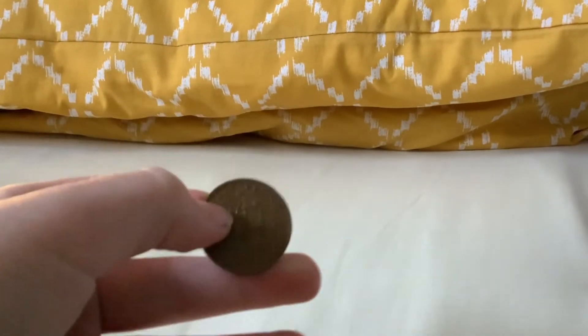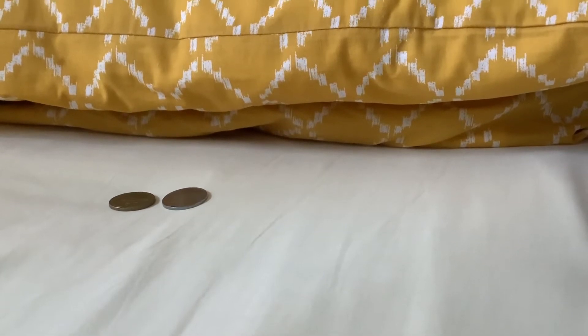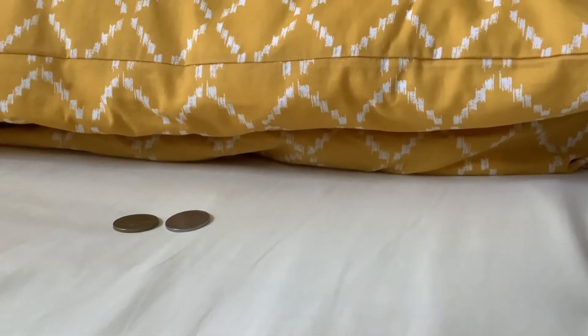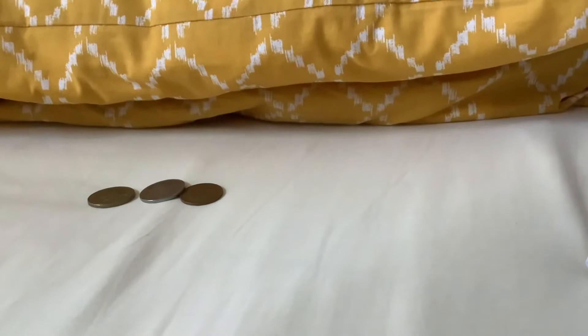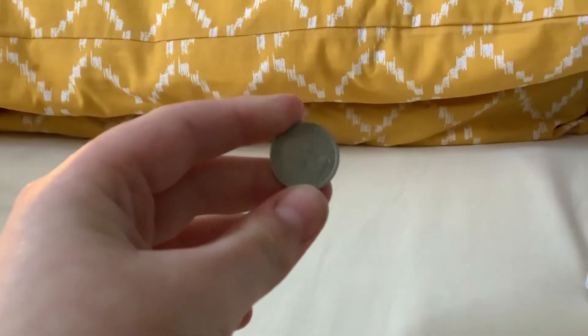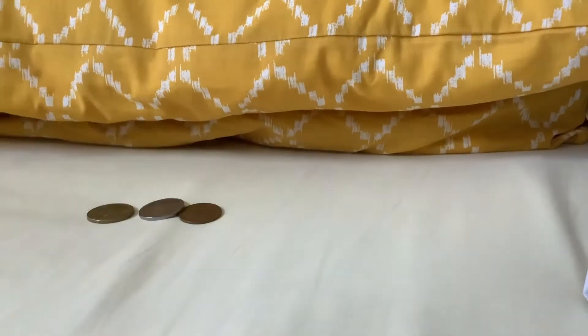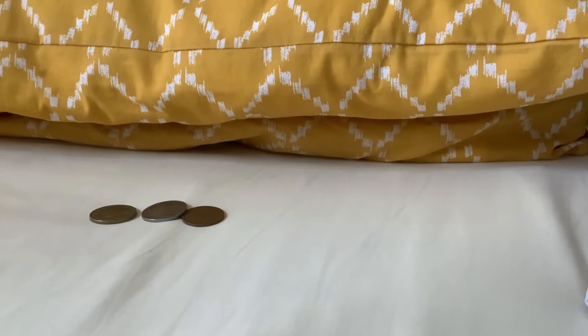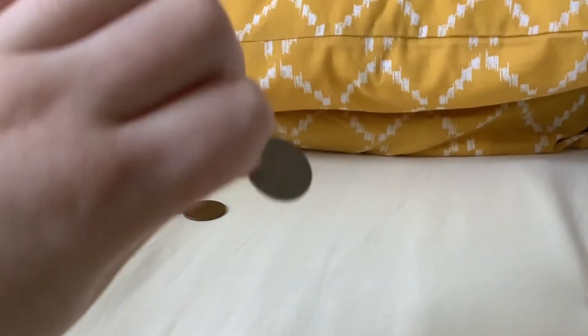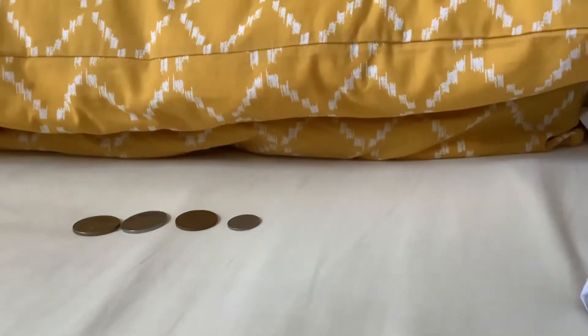A half penny — is that 1964? Another British coin, it's a sixpence from 1955.